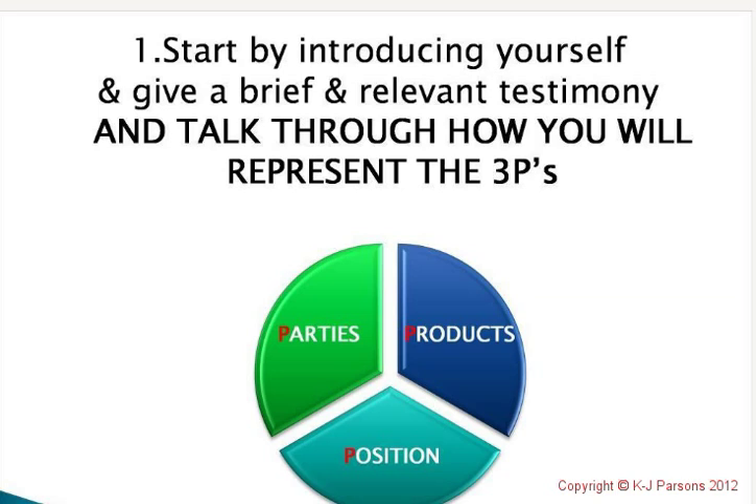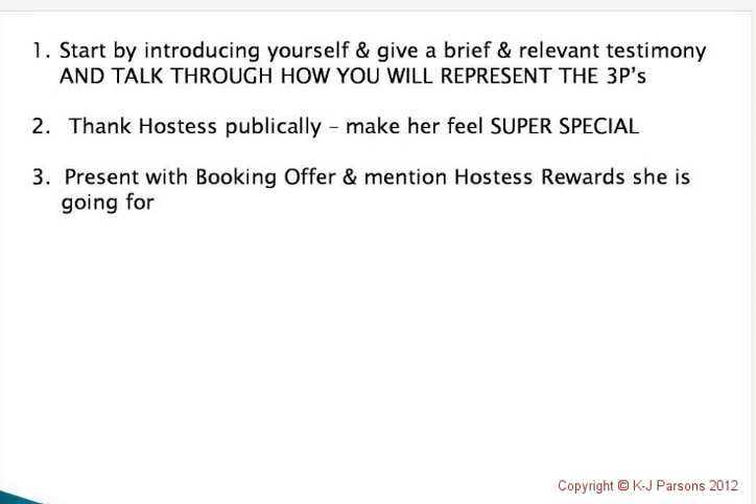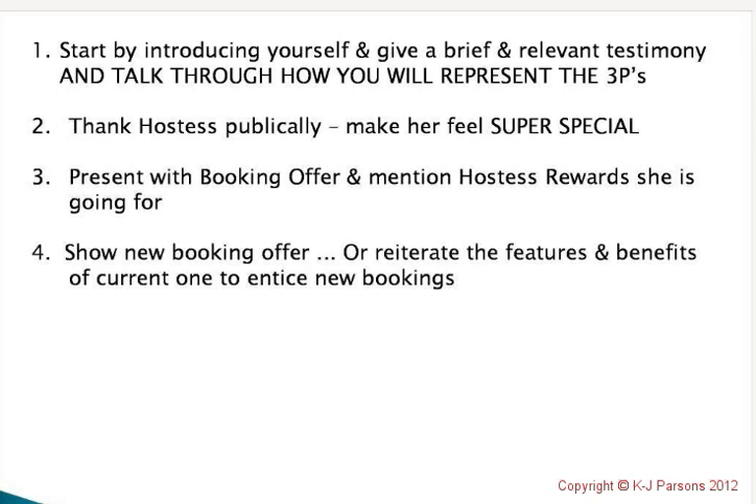The next thing you do is thank the hostess publicly and make her feel super special. For example: 'I'd love to thank Mary Lou for having a party — if it wasn't for our hostesses, I wouldn't have the opportunity to talk about these wonderful 3P's with you.' That's where you present to her her booking gift in front of everybody. When Mary booked a party, the booking gift was this beautiful microdermabrasion — put a beautiful bow on it and present it to her. Then you can talk about the next booking offer. Remember, you've got to demonstrate that booking gift so well — 100% features and benefits — because you want to create 100% desire in everybody there. Your best demonstration should fall on your first product, which could be your booking offer gift.